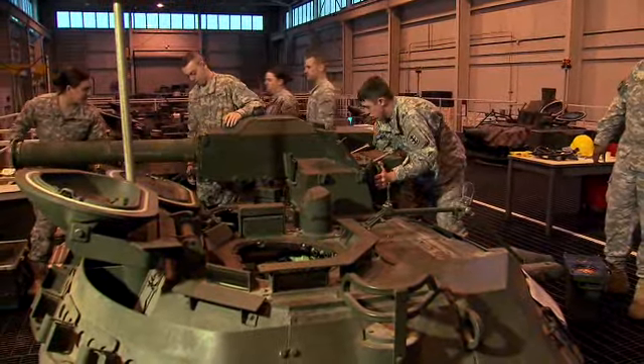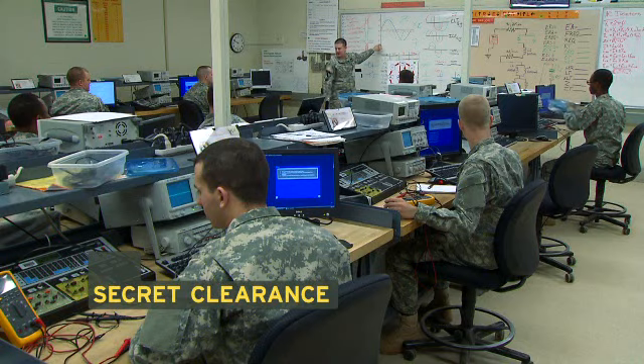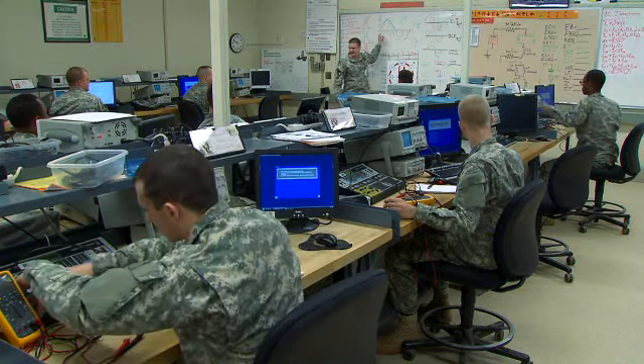Because missile systems are sensitive, you must qualify for a secret security clearance. Then the Army will train you in basic electronics,